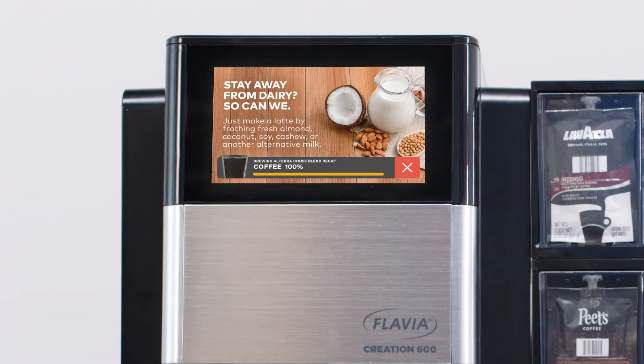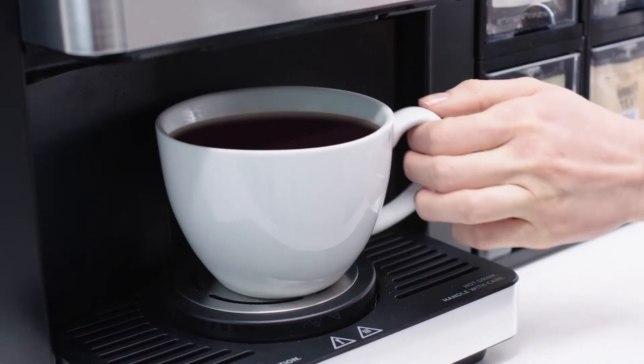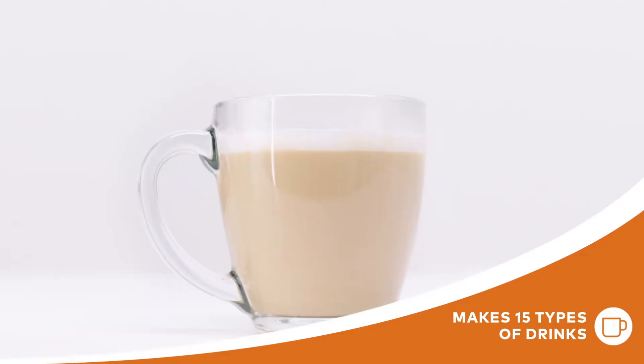Enjoy your freshly brewed drink and only your drink. Because Flavia brews right from pack to cup, your drink won't taste like the one before it. Plus, with the ability to make all kinds of specialty drinks, having the C600 is like putting a coffee shop barista in your break room.